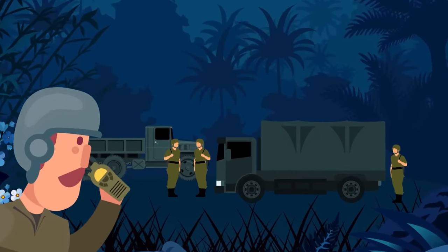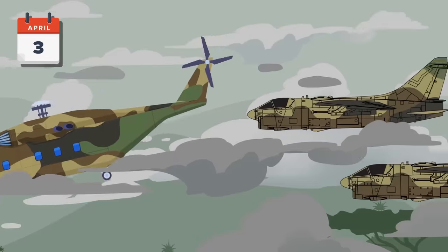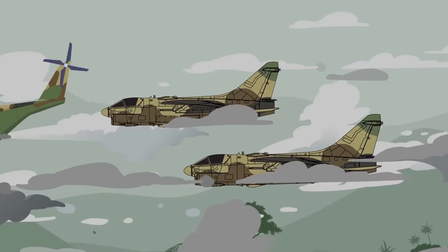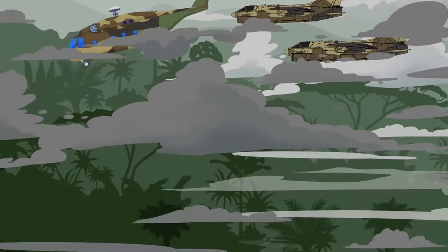Finally, he creeps back to his hole, covers himself with foliage, and sleeps. April 3rd: A SAR mission consisting of Jolly Greens and Douglas A1 Sky Raiders, aka Sandys, attempts a first-light rescue, hoping to extract Hambleton with minimal force. Unfortunately, the weather is overcast, making it hard for the FAC to have visual control of positions and strikes.